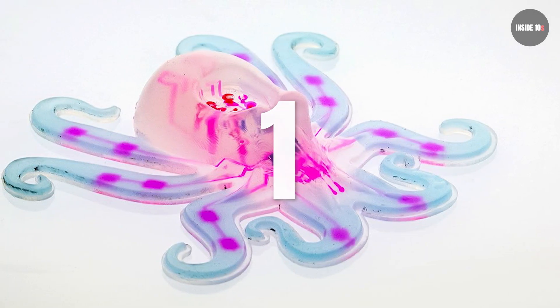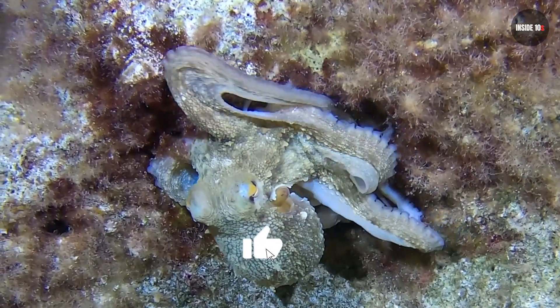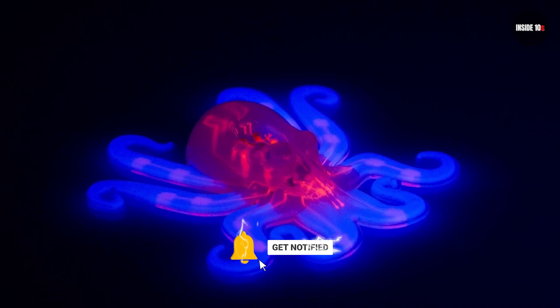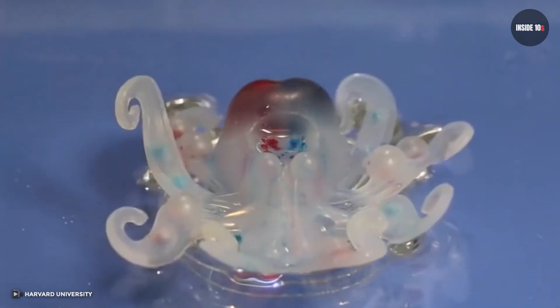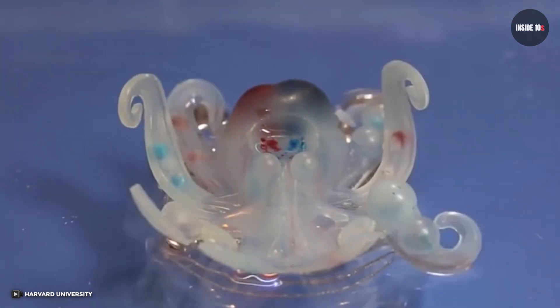Number 1: The Octobot. This robot was inspired by octopi by researchers at the Weiss Institute at Harvard University. The Octobot has no solid parts. The chemical responses beneath its silicone skin deliver the energy required to move the robot's legs. Inspired by real octopi, this octobot has no rigid parts. The Octobot paves the way for a new generation of soft robots.